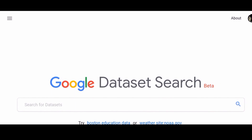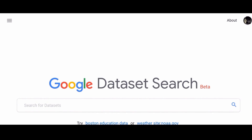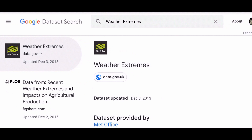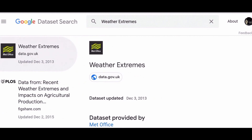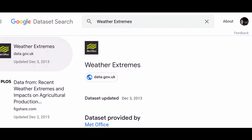Google has launched a dedicated dataset search website to help journalists and researchers unearth publicly available data that can aid in their projects. Traditionally, researchers have relied on sources like the World Bank, NASA, and ProPublica, or search engines like Kaggle. This new tool will make their work much easier.